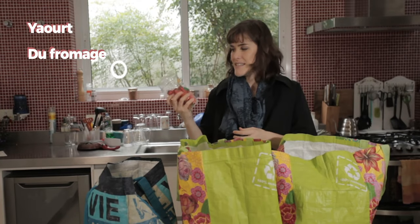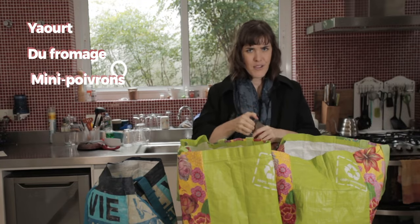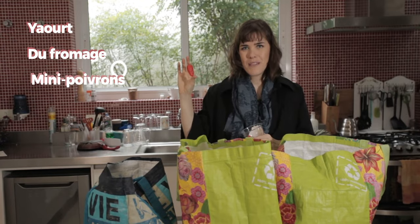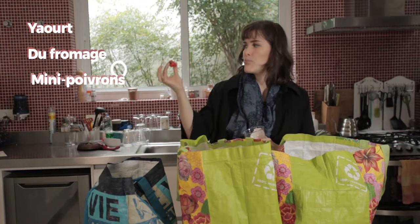J'ai acheté des mini poivrons — des petits poivrons. Pour bien comprendre ce que c'est, c'est ça: mini pimentão. Des poivrons — pimentão — mini poivrons.